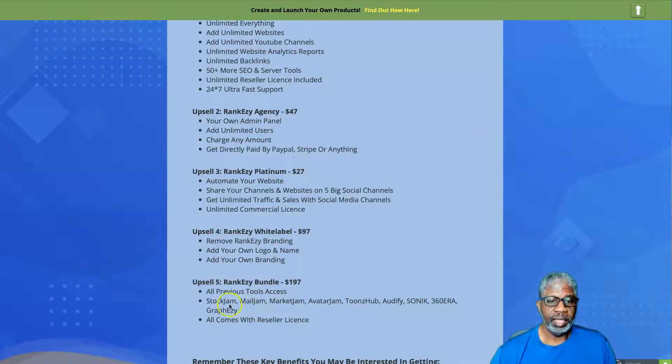Upsell number five is the RankEzy Bundle, which typically includes all of the upgrades plus additional softwares created and launched by the creators of RankEzy — including Stock Jam, Mail Jam, Market Jam, Avatar Jam, Tunes Hub, Audify, Sonic 360, Era, and Graph Easy. Graph Easy was just released a few weeks ago. Everything comes with a reseller license.